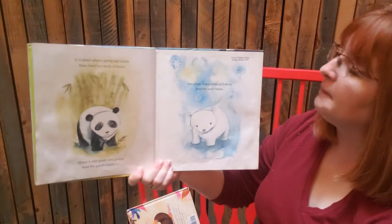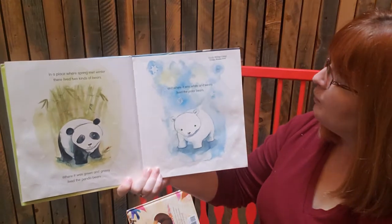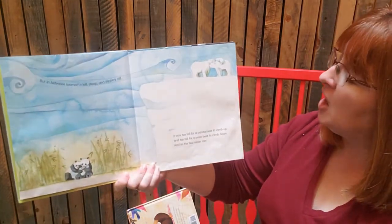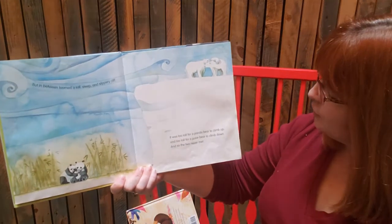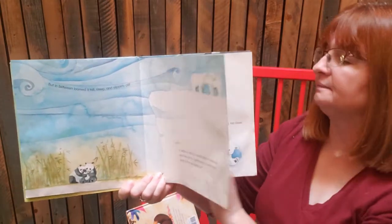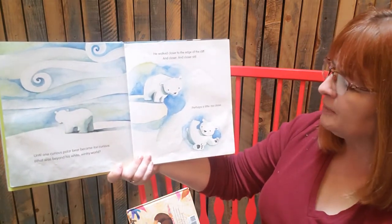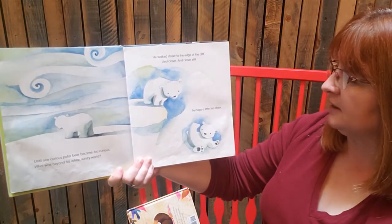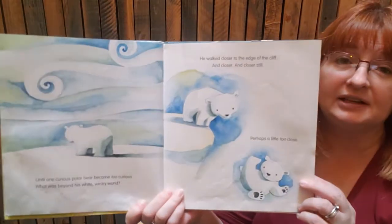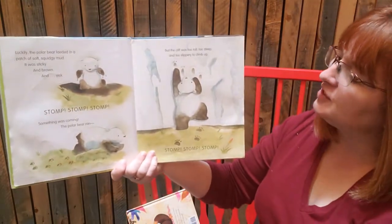In a place where spring met winter, there lived two kinds of bears. Where it was green and grassy lived the panda bears, and where it was white and wintry lived the polar bears. But in between loomed a tall, steep and slippery cliff — too tall for a panda bear to climb up and too tall for a polar bear to climb down. And so the two never met. Until one curious polar bear became too curious about what was beyond his white wintry world and walked closer to the edge — closer and closer, until perhaps a little too close.